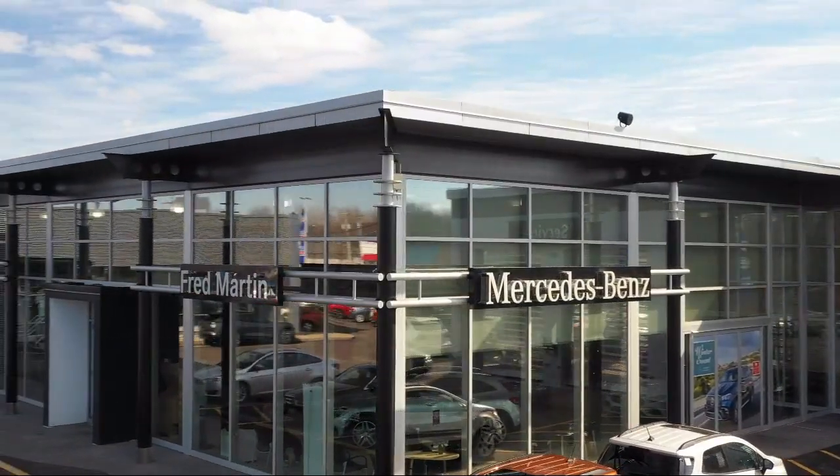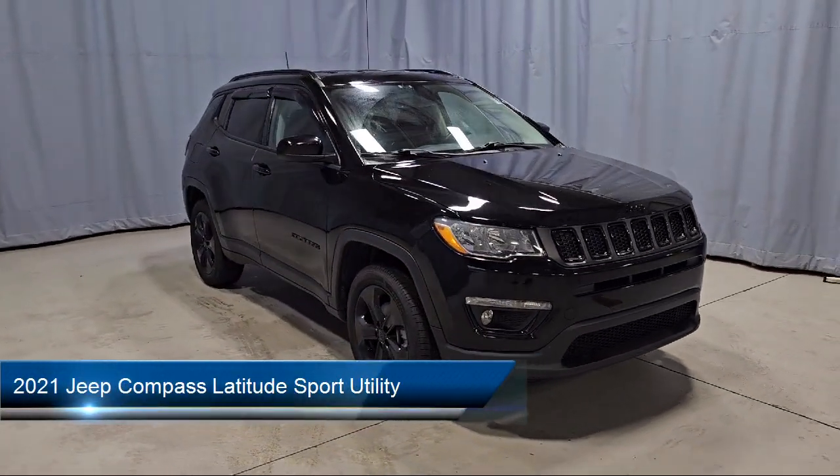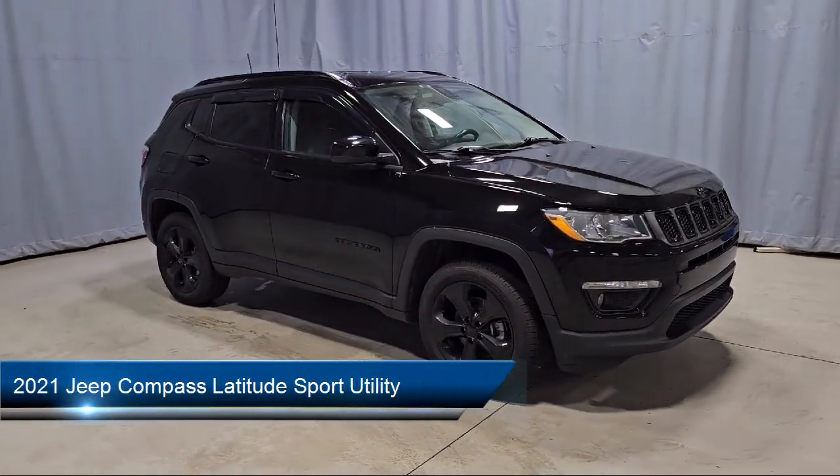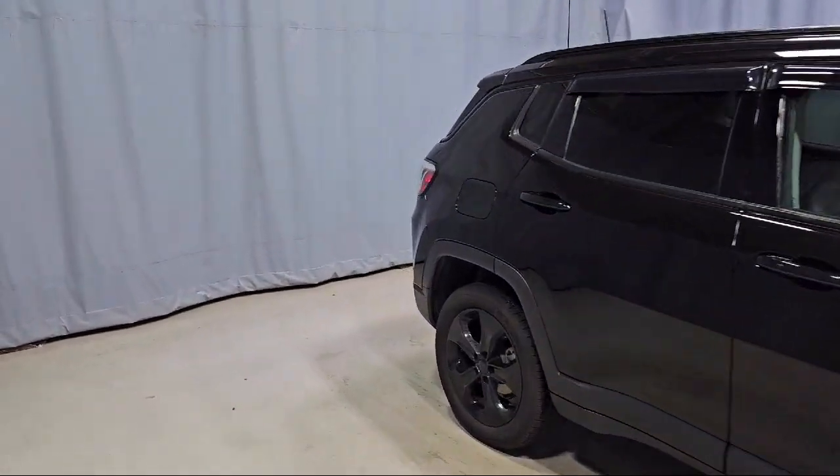Welcome to Fred Martin of Youngstown, and here's a look at another one of our great vehicles from our inventory. It comes equipped with Parkview Rear Backup Camera, Remote Start System, Convenience Group, and Apple CarPlay and Android Auto.